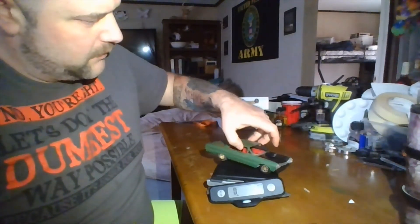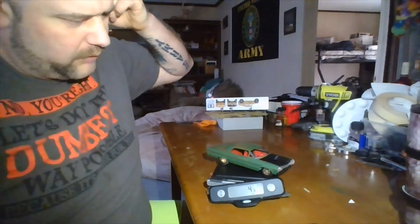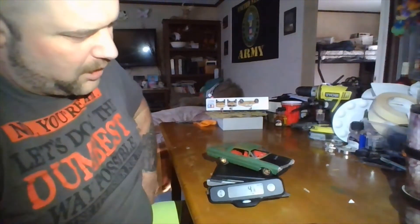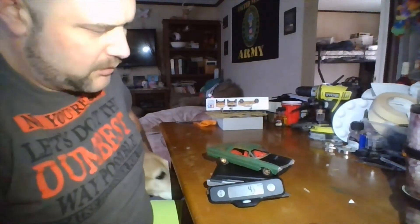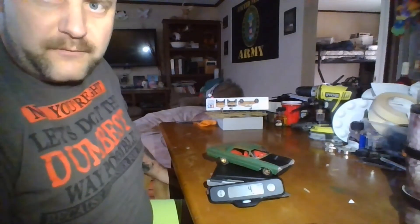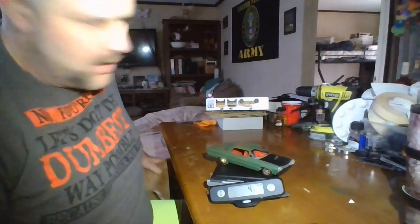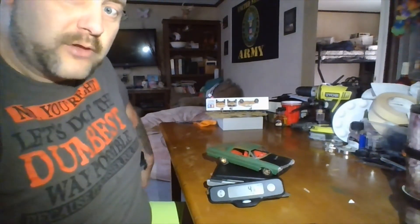Here it is on the scale. It says four and an eighth — it was doing it last night between four and four and an eighth somewhere in there. I don't know if it's just my scale, but it's going between four and four and an eighth. As long as it's under five, I can run the five-ounce class with it being a stock vehicle, but I can also run the four-ounce class.